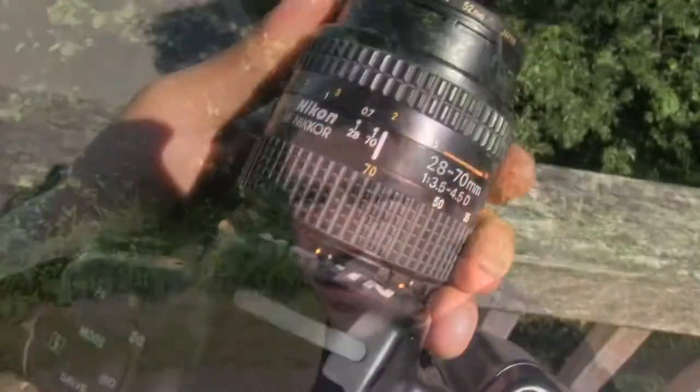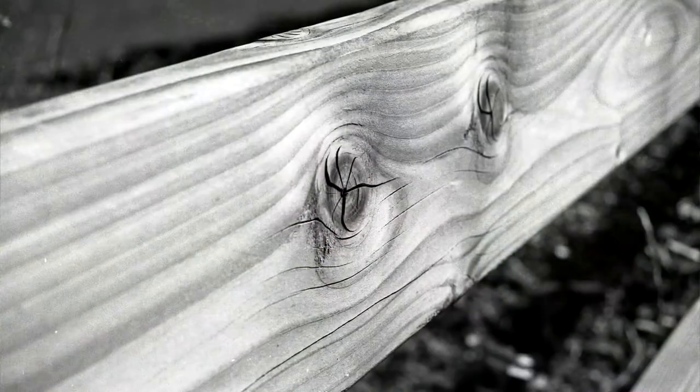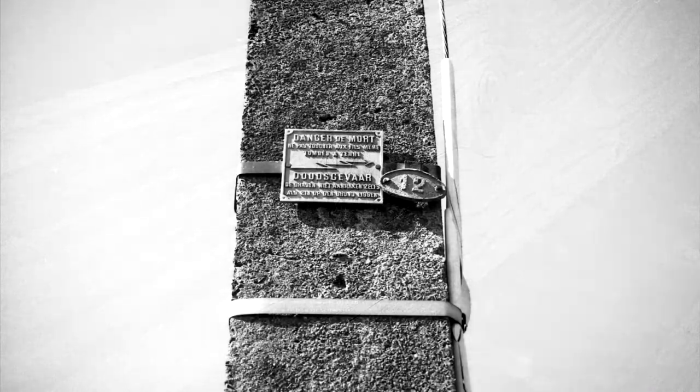This camera is using the 28-270 by Nikon — it's not the f/2.8, it's a kit lens — but I tried it on my D750 and it's sharp. It's one of the best kit lenses I have ever seen.